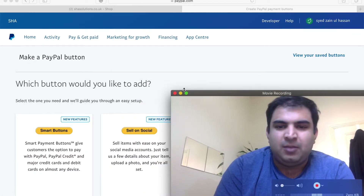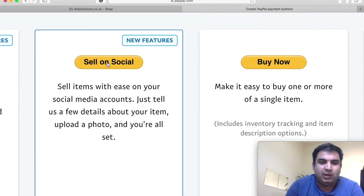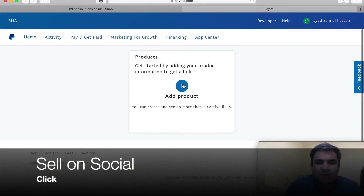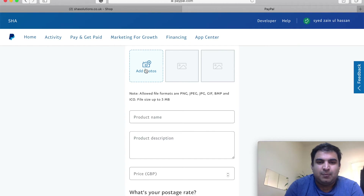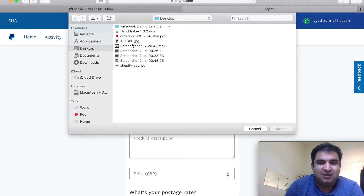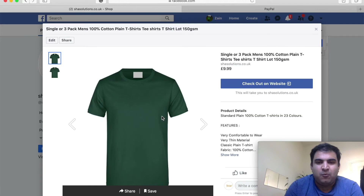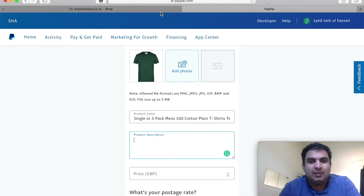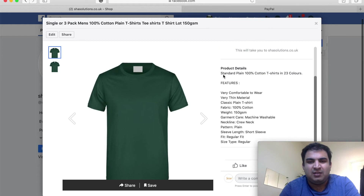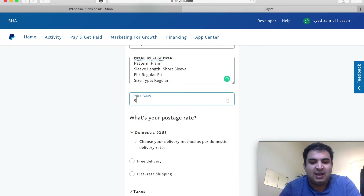Now another option appears called 'Sell on Social.' Click on 'Sell on Social.' Here you first have to add a product that you have listed on your Facebook Shop. Click 'Add a Product,' add the picture — in my case it's a t-shirt. Add the product name, which you can simply copy from your Facebook Shop listing title, and then add the product description, which you can also copy from your Facebook Shop description.